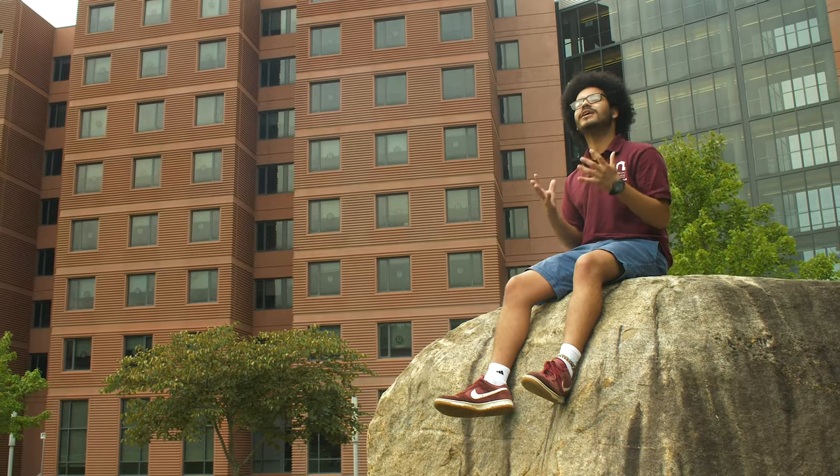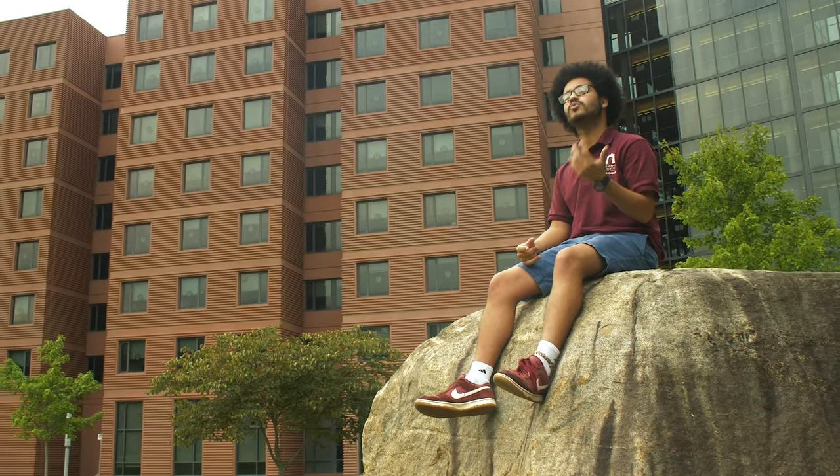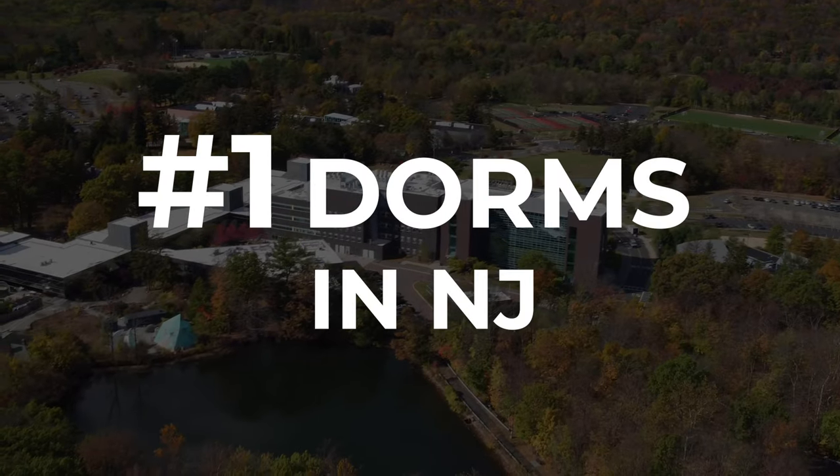Welcome to Ramapo College of New Jersey. My name is Paulo and I'm so excited to show you why Ramapo's residence halls are ranked number one in the state of New Jersey.